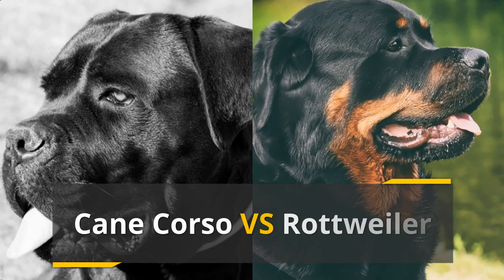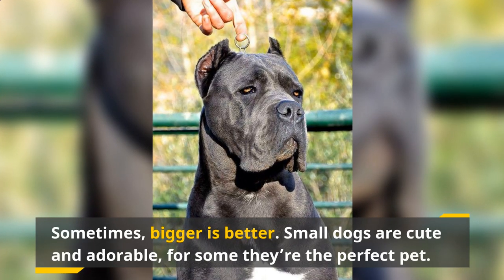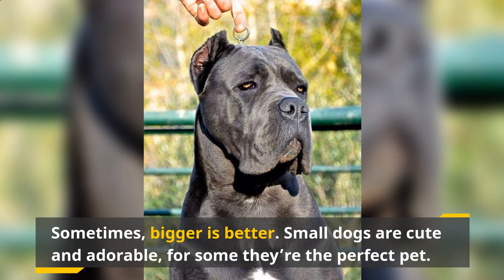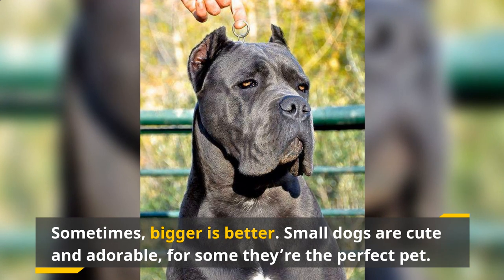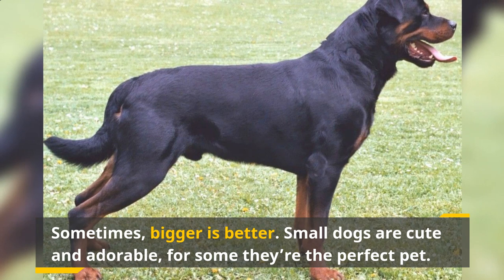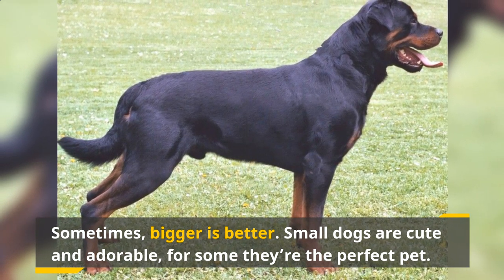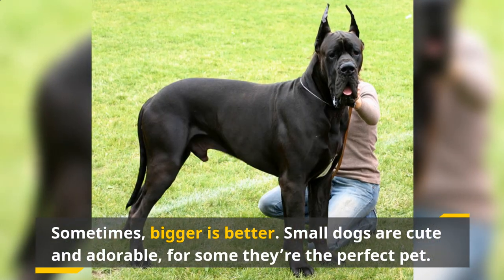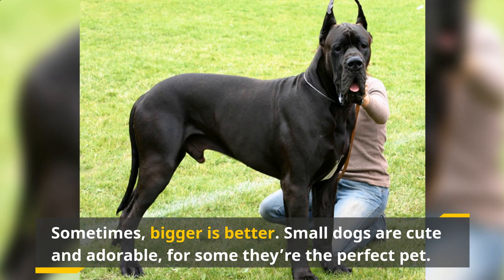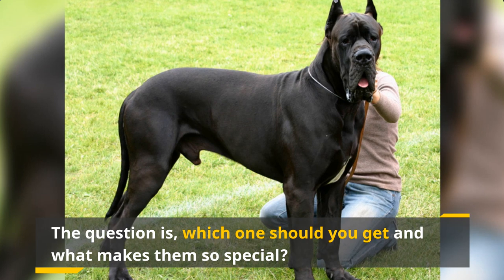Cane Corso vs. Rottweiler. Sometimes bigger is better. Small dogs are cute and adorable, and for some they're the perfect pet. But some people just can't help but be amazed at looking at a large dog that is jam-packed with muscle, power and energy. If you're looking to get a dog that is leaning on the big side, you can't go wrong picking either a Cane Corso or a Rottweiler. They're very similar to each other — bad guys will think twice about messing with you if they see you taking either of them out for a walk. The question is, which one should you get and what makes them so special?